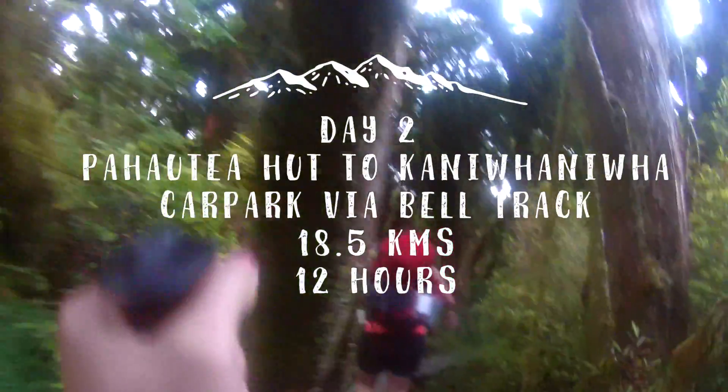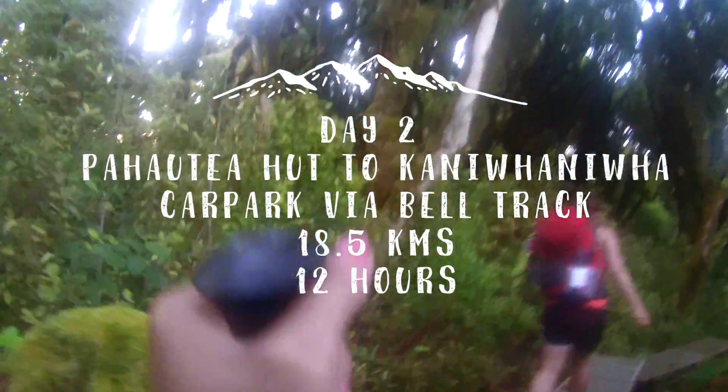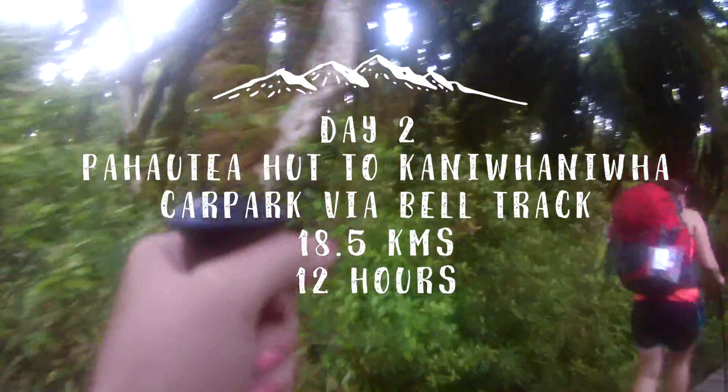We woke up at 6 in the morning to make our way back to the car park via Bell Track, which is 18.5 kilometers and would take us 12 hours.